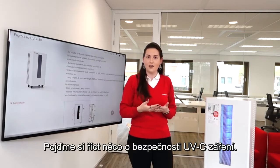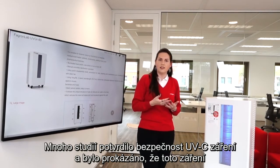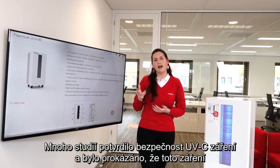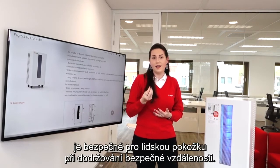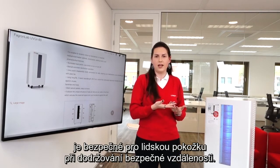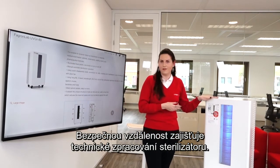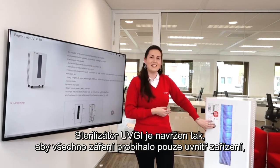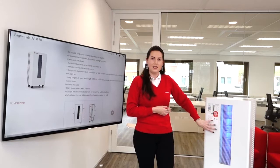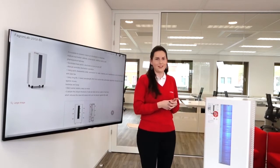Regarding the safety of the UVC light, many studies have already been conducted showing that UVC light cannot be harmful to human skin unless being in very close contact on direct exposure, which is not the case with our device. The UVGI is built to ensure that all radiation is contained inside the device, making it safe to be used in a room with human presence.